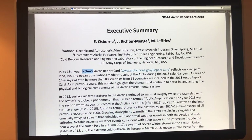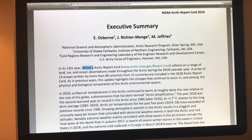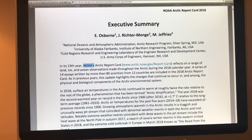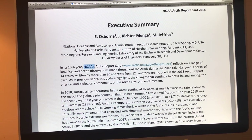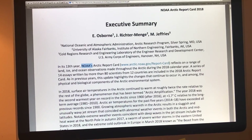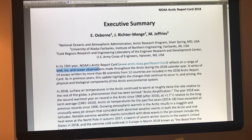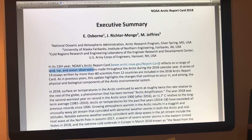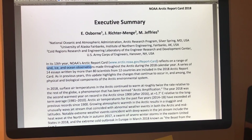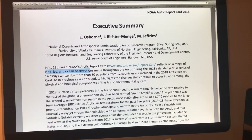This year the AGU conference was in Washington DC. I didn't go this year, but I did go last year when it was in New Orleans. This report card reflects on a range of land, ice, and ocean observations made throughout the Arctic during 2018 — basically 14 essays or reports written by more than 80 scientists from 12 countries.